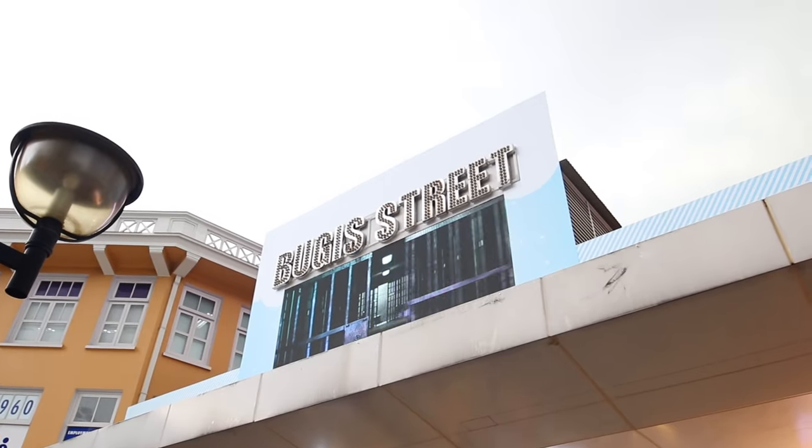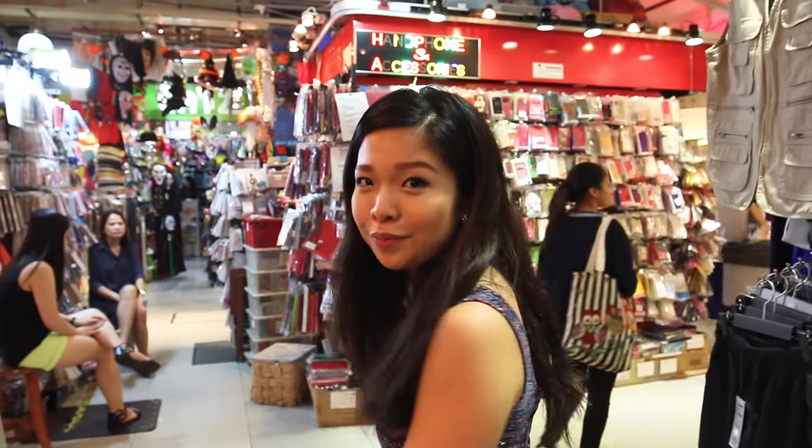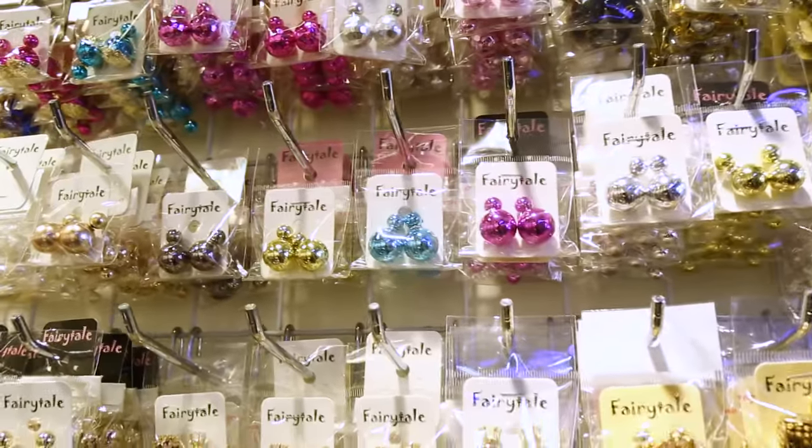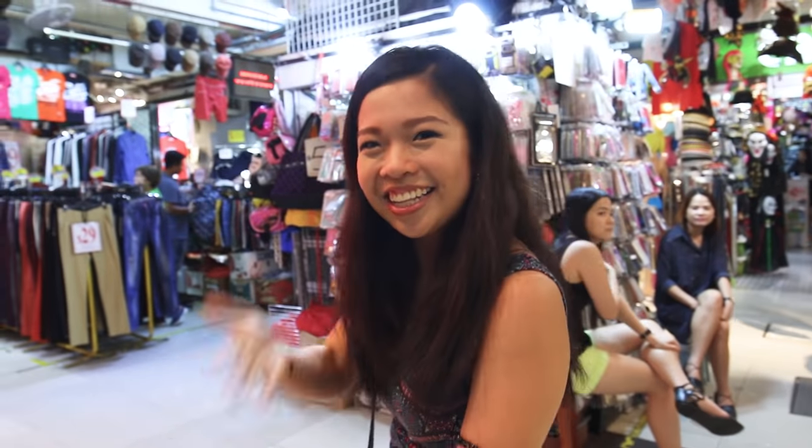So right now we're at Boogie Street and there are a couple of items that we're looking out for to make up the prom outfit — some of them are dresses, accessories and shoes. I really can't wait to find stuff for a really good deal, so let's go check it out, let's go!